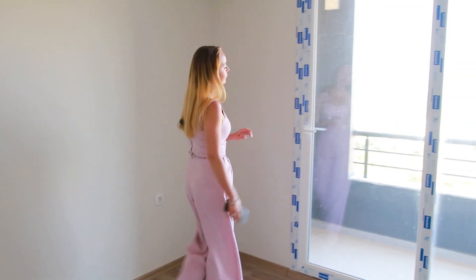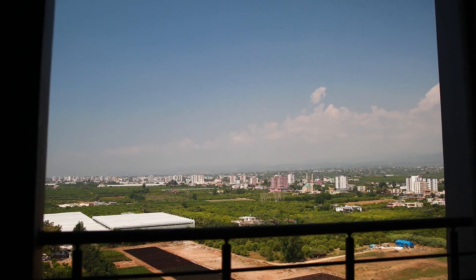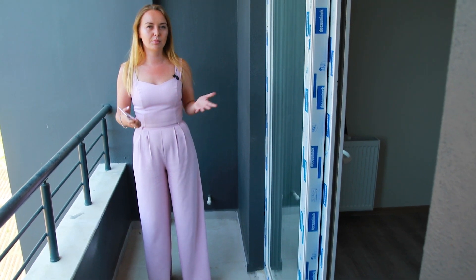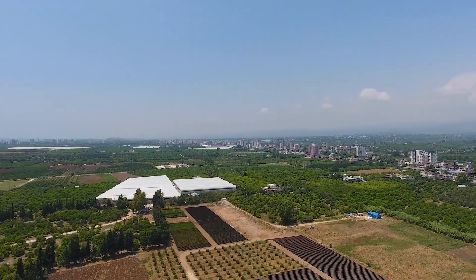Рекомендую: сюда спокойно помещается ванна, что в Турции встречается редко. Идём на дежурный балкон — здесь можно поставить стиральную машину и есть выводы под кондиционер. Отсюда открывается потрясающий вид: видно море, горы, прекрасные апельсиновые и лимонные сады.